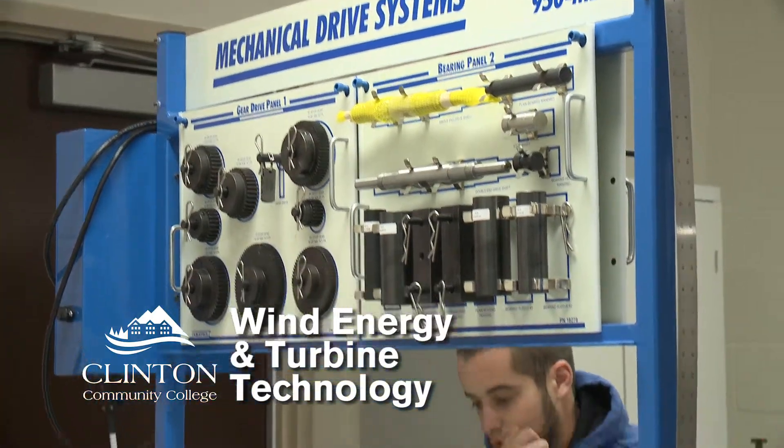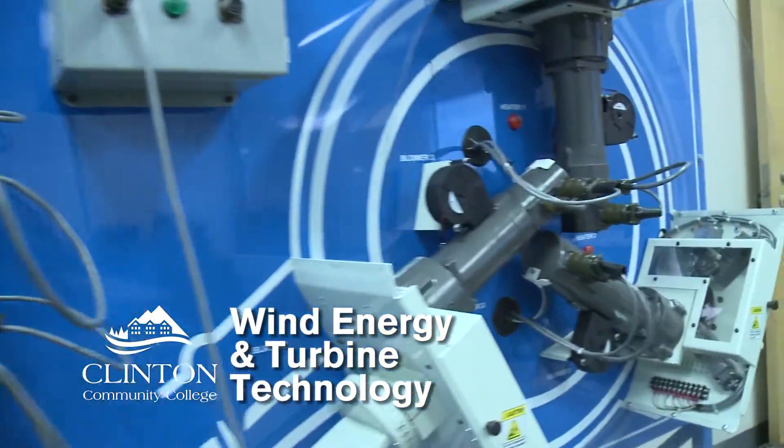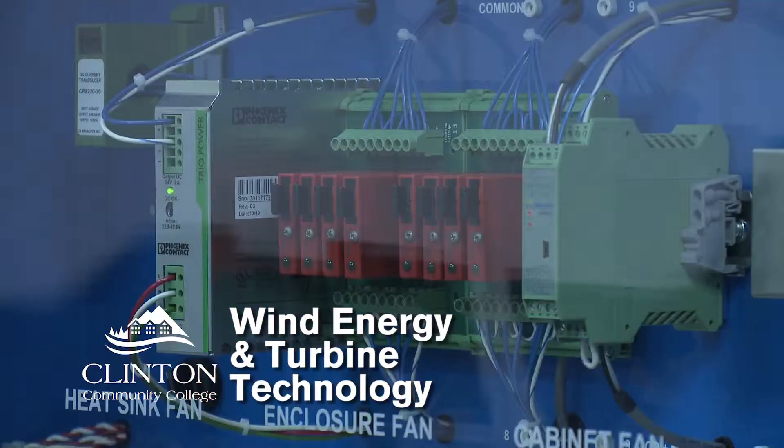Well, as you see here we're in the GE wind energy lab. We're able to secure a donation from GE for a wind turbine generator gearbox brake system. We have students placed with the local wind turbine company here at Noble. We also have students working for Vestas and GE.